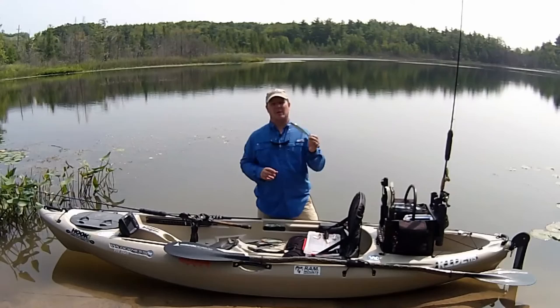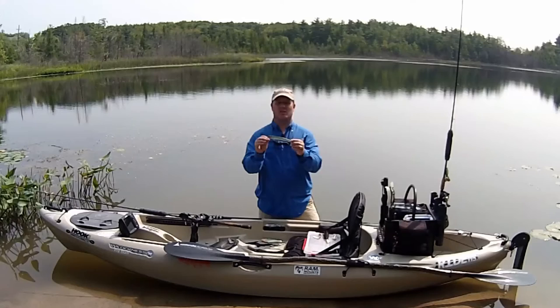The old cliche of big bait big fish couldn't be more true than with northern pike. Large crankbaits like this that either run shallow or deep are a great way to entice that bite.